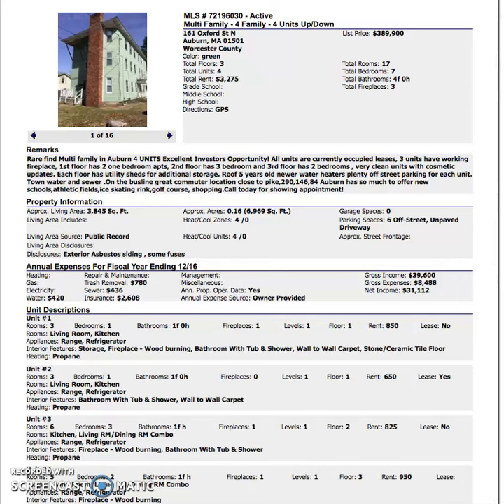To analyze this property quickly, we'll first look at the list price, which is around $389K. The first thing we want to check is the 1% rule — the rent is currently around $3,200, so it's not quite 1%. It is under market. You do notice it is three floors and four units.